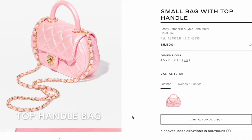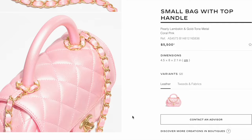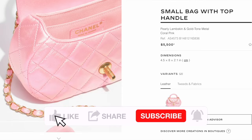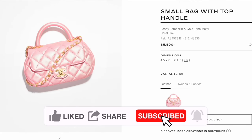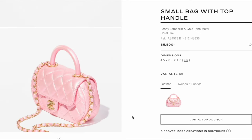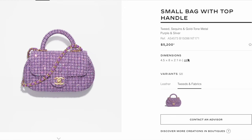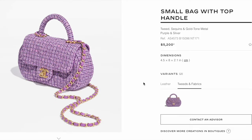Another new bag this season is the small top handle bag in pearly lambskin with gold hardware in pink. The inside appears to be in a fabric material, and it seems like a cute bag — however, at $5,500 with the top handle, I personally feel the quality of the pearly lambskin is concerning just from looking at online photos.